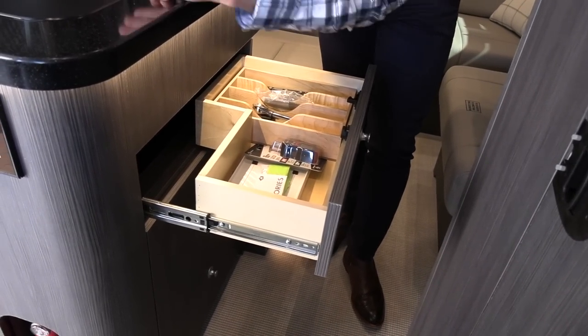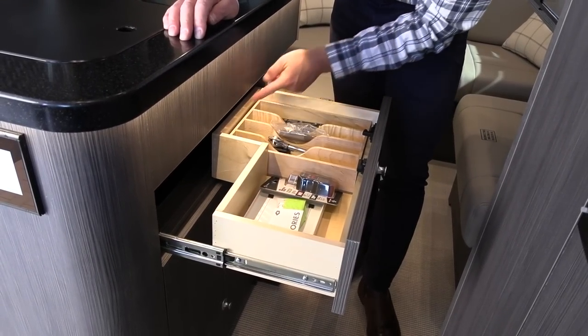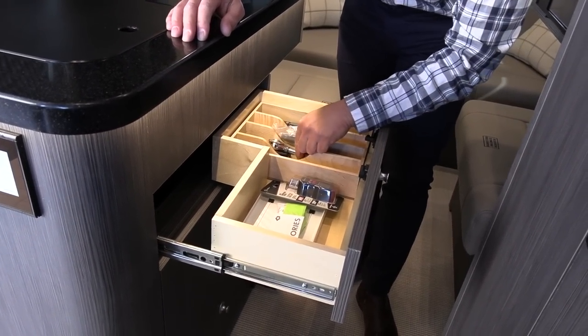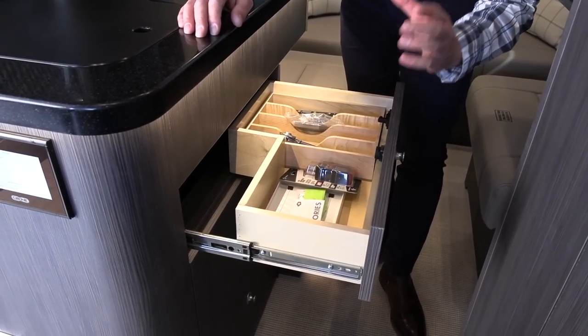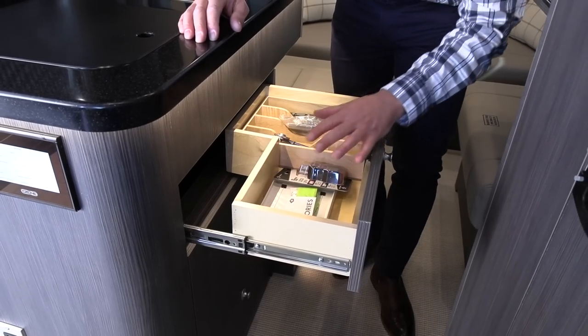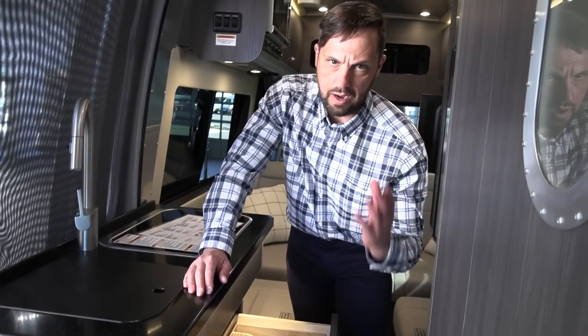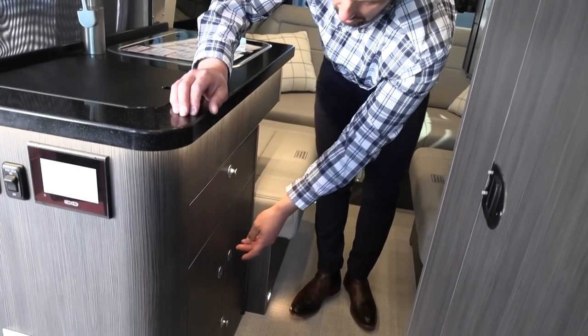Airstream utilizes every bit of space — even where the sink drain occupies space, they give you full drawer depth with a silverware organizer. Tools are included. The dealership provides hands-on training at pickup, taking about two to three hours for first-timers. They always recommend spending the night at the dealership after orientation for a shakedown, so any questions or adjustments can be handled before hitting the road.